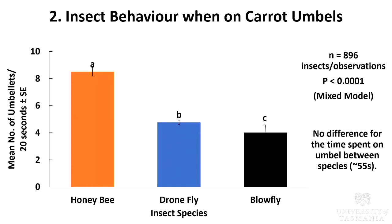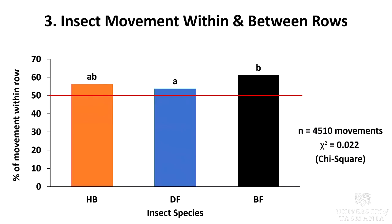In terms of number of umbellet visits, honeybee is performing better than the two types of fly. However, there's no difference for the time spent on umbel between each of the three species, which averages around 55 seconds. In hybrid carrot seed crop, we want the pollinator to move between rows because the pollen present line is alternated with the pollen absent line. Pollinator movement across rows is critical for successful pollination and we expect the insect to be equally likely to move within and between rows — a 50-50 percentage. However, as you can see here, all three species are more likely to move within rows than between rows, which is not what we want.